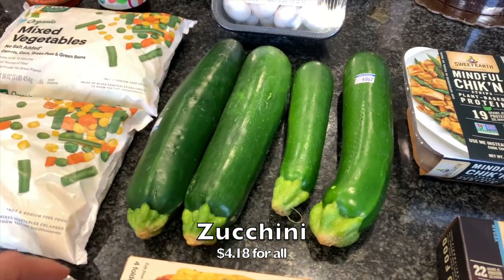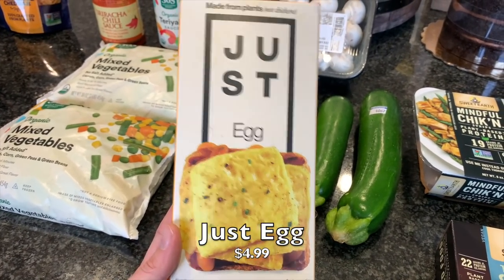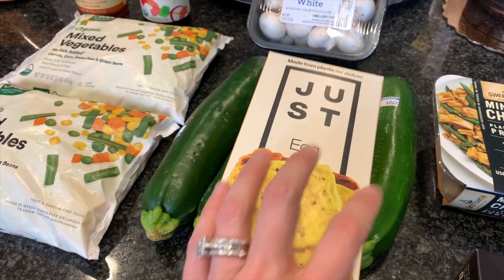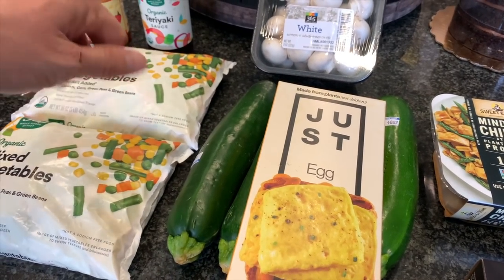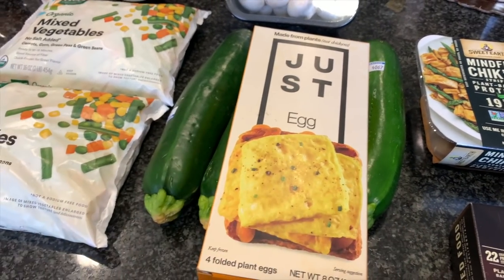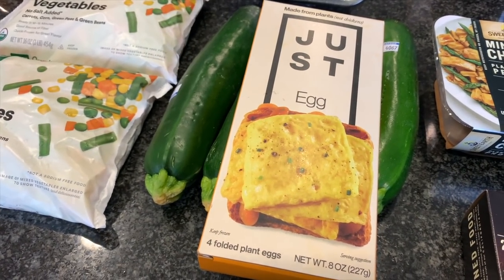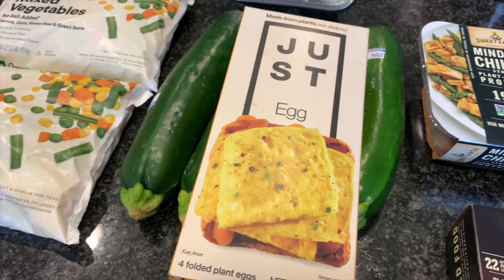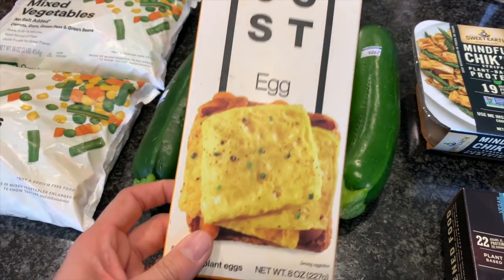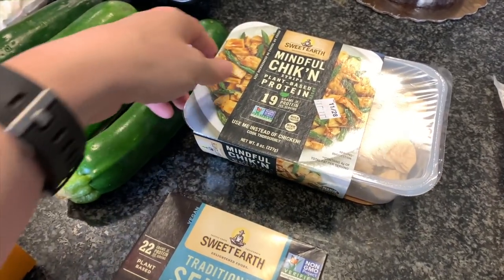I got some zucchini as well, just to cut up into spears. For the egg in the rice, I think the folded plant eggs from Just Egg are going to work perfectly. This is such a favorite of ours — it's incredible. If you can't find these, the liquid Just Egg in the bottle works great too, but this is already basically done for you. They've nailed the texture; it tastes like egg from what I remember. I'm thinking we'll heat it through a bit and then chop it up into chunks like scrambled egg.